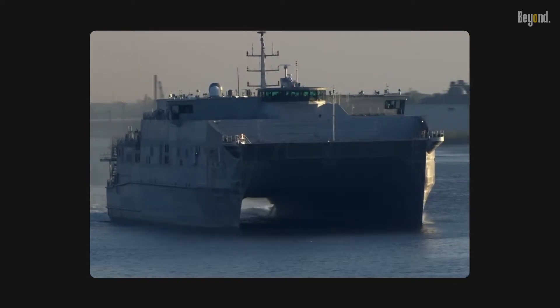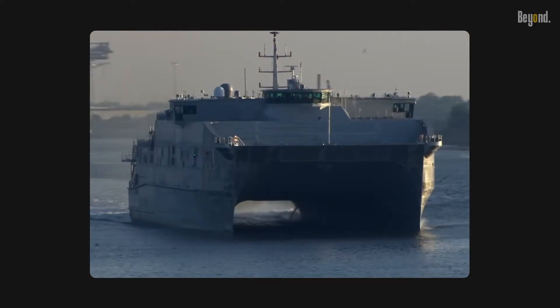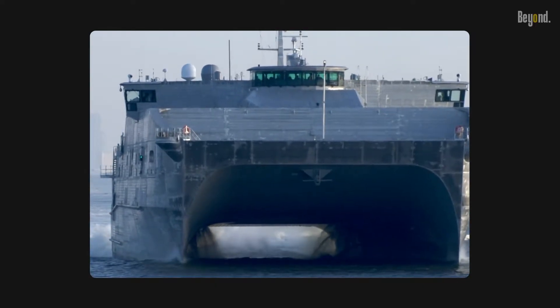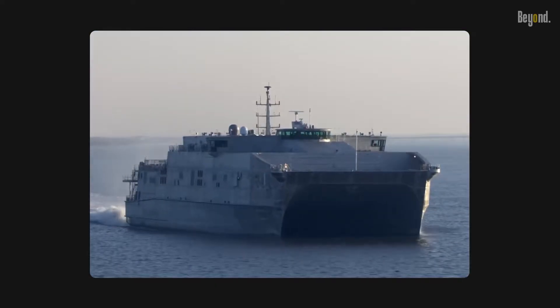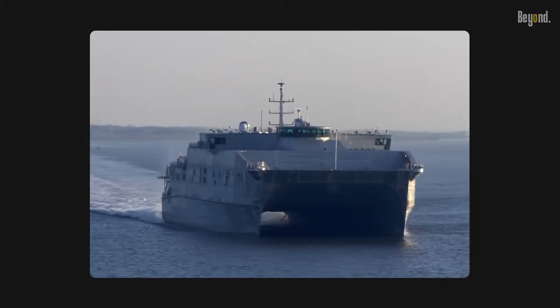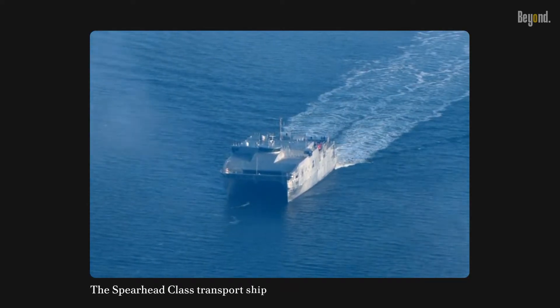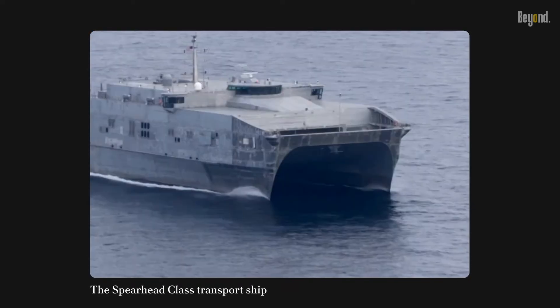How the Navy transports its naval equipment, vehicles, and troops is truly amazing. Imagine a world where the boundaries of speed, efficiency, and functionality are continuously pushed — where the ocean becomes a highway for the fastest, most advanced vessels. This is the Spearhead class transport ship, a ship that uses a twin hull to carry everything on the sea.